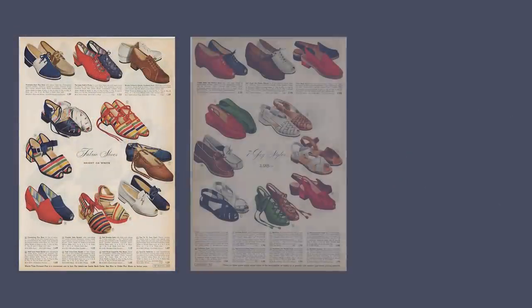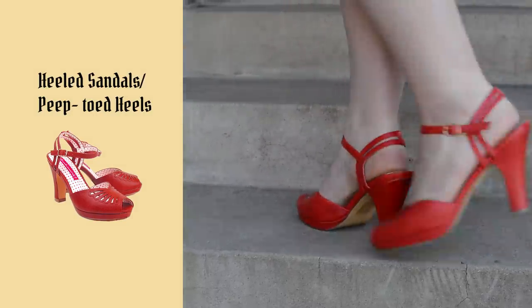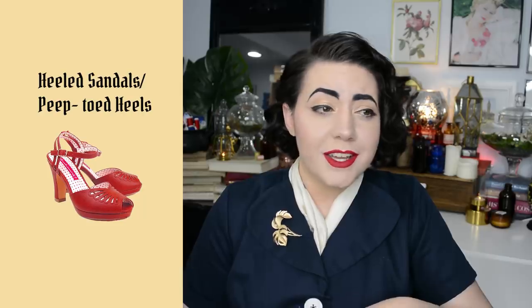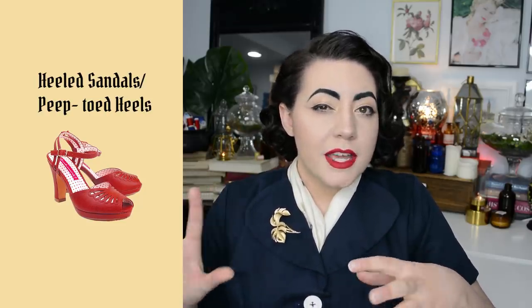My last summer vintage style essential is going to be heeled sandals. I prefer a high heel, though it's totally accurate to have flat sandals or ballet flats with vintage style — I'll put some catalog pages on screen to show flat styles popular in the 40s and 50s. I personally prefer a heel, so open-toed and peep-toe sandaled heels are a summer essential for me. My red bait heels probably get the most use since red is a vintage neutral in my opinion, but I also have ivory, tan, and black pairs.